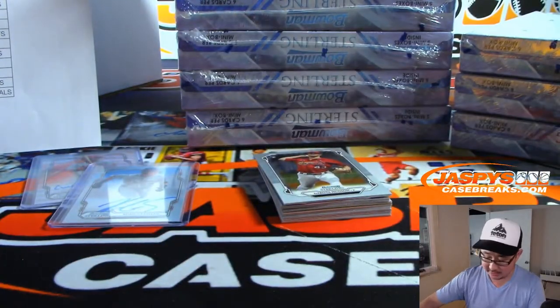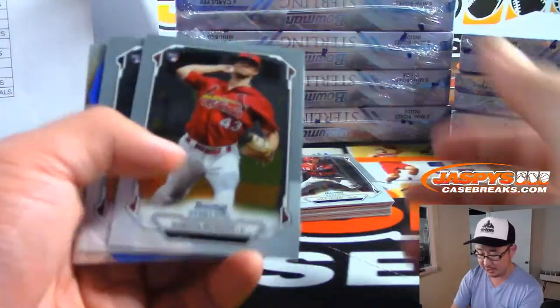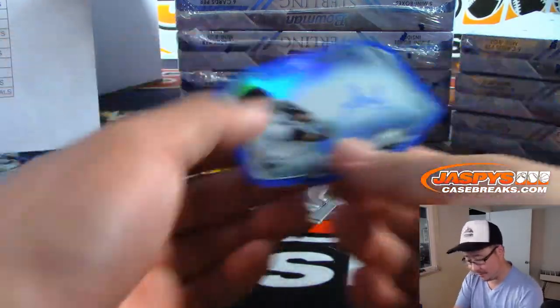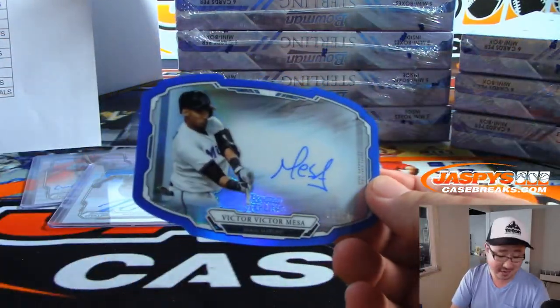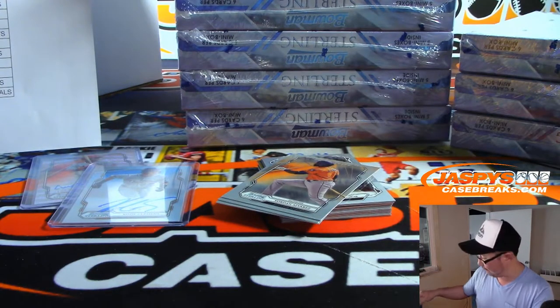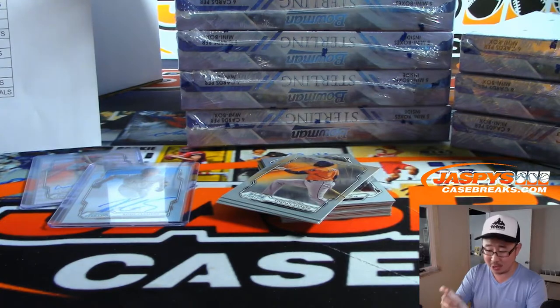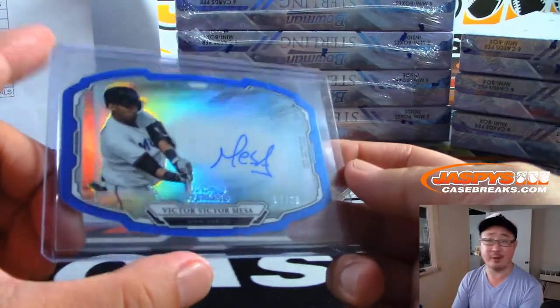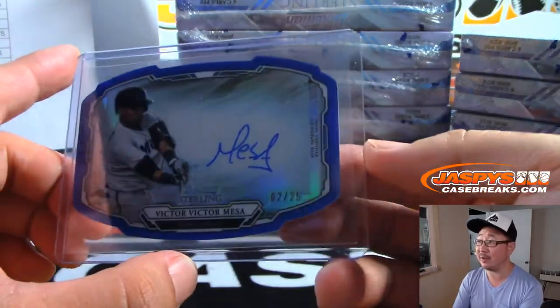Rem, you're a Liverpool supporter as well — nice! Hopefully they got Champions League taken care of last year and hopefully they'll get the title wrapped up this year. Victor Mesa for the Marlins — Aaron Fisher — 2 out of 25 on that die-cut auto. Big prospect not only for the Marlins but for baseball as well.